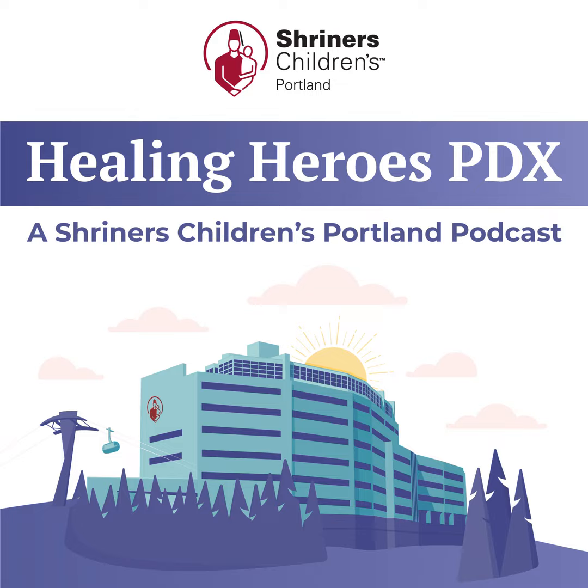Thanks so much for having me to talk about chest wall conditions. Here at Shriners Hospital in Portland, we see hundreds of children every year for chest wall problems, most commonly pectus excavatum and pectus carinatum. These are two conditions of the chest wall that affect the shape — in one, the chest wall in the front sticks out; in the other, it sinks backward or is depressed. Pectus excavatum is the depression of the sternum or breastbone, sometimes called funnel chest.